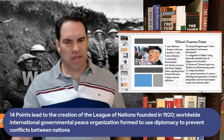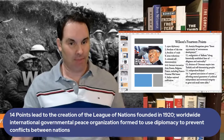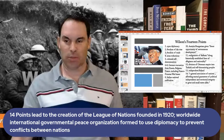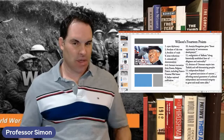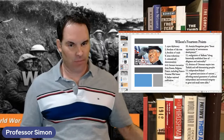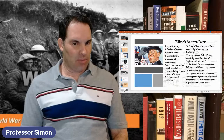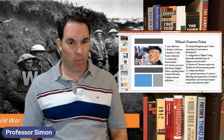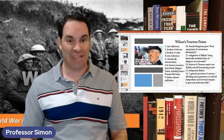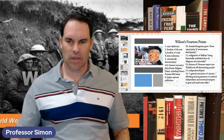Wilson won the Nobel Peace Prize in 1919 for the idea of the League of Nations — a worldwide international peacekeeping body using diplomacy to prevent conflicts between nations. It was essentially the prototype for the United Nations, founded after World War Two. The League didn't work well in practice, and Wilson had trouble getting his own country to support it — the U.S. Senate refused to ratify the Treaty of Versailles or join the League.